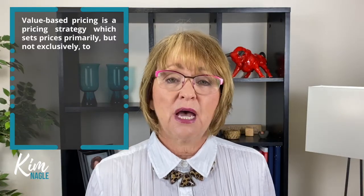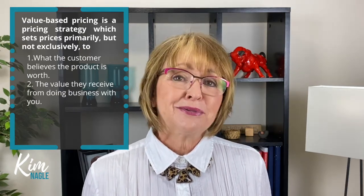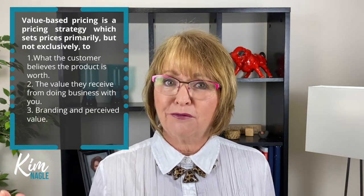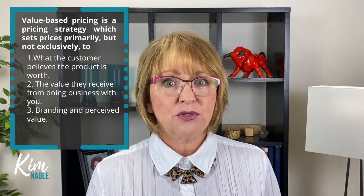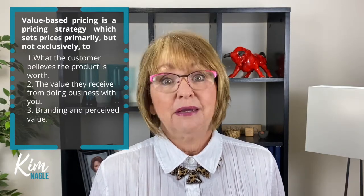In this video, I'm going to be talking about value-based pricing. Value pricing focuses on what the customer believes your product is worth, or the value they receive by doing business with you. It also takes into consideration the image that you're trying to create for your business, what your customer expects to pay for the quality of goods and services you deliver, and lastly, it takes into consideration feelings. We as humans are emotion-driven consumers, and perception is everything. Now, value pricing may not work for every business — some businesses must compete solely on price if there are many competitors selling the same or very similar products.